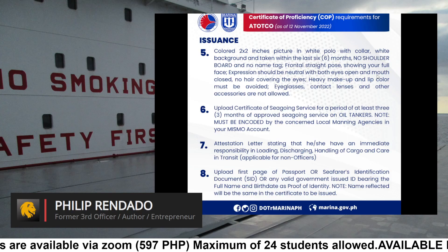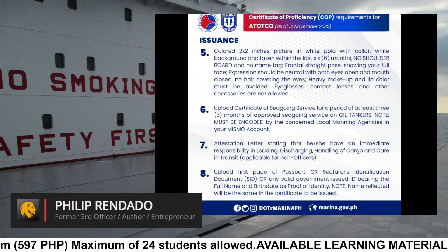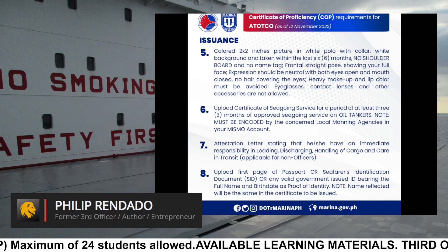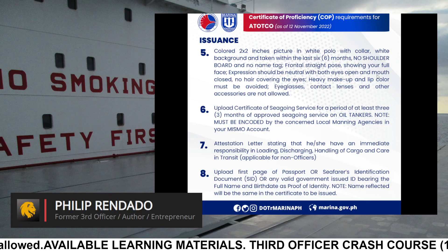Requirement 8: Upload certificate of seagoing service for a period of at least 3 months of approved seagoing service on oil tankers. Note: must be encoded by the concerned local manning agencies in your MISMO account.